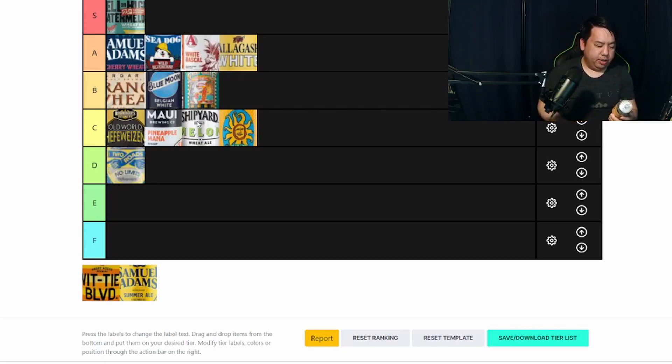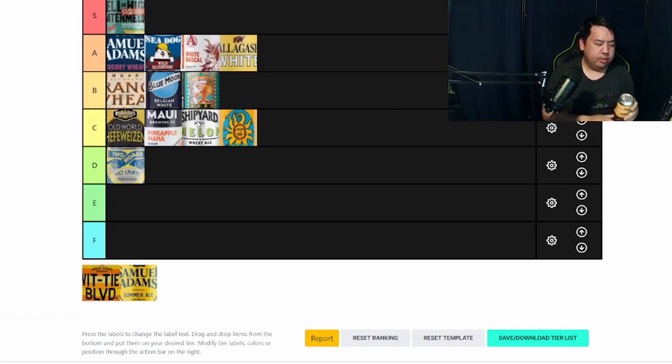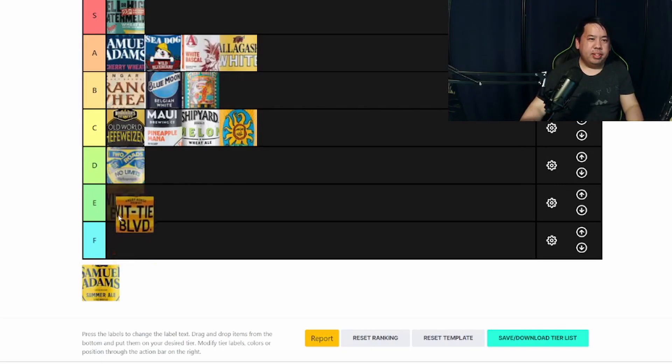Next I have Angry Horse Wittier Boulevard. This is a California brewery located somewhere in L.A. Interesting — this almost tastes, not my favorite. It almost tastes like cilantro — it's almost like soapy. Not my favorite. This is my least favorite of the bunch. It's not undrinkable, but definitely not my favorite. I'm probably going to have to list this as E tier.